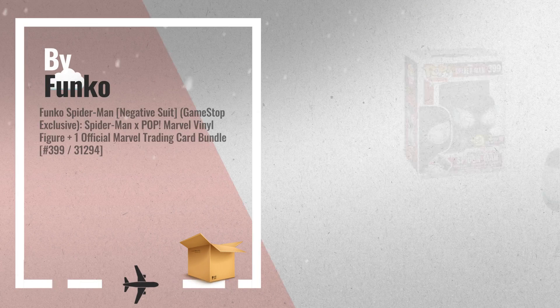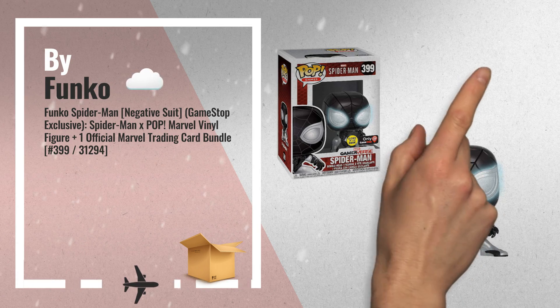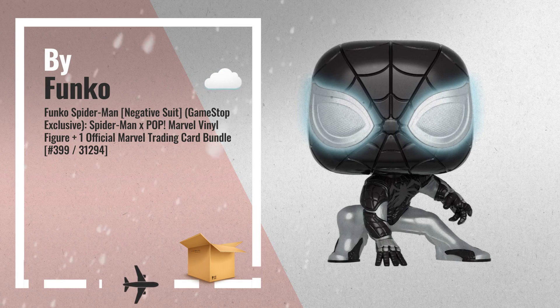Number 1: The Pop Marvel X Spider-Man series, features characters from Marvel Comics' famous superheroes and villains, such as Captain America, Iron Man, Spider-Man, The Hulk, The Thing, Wolverine, etc., by Funko.